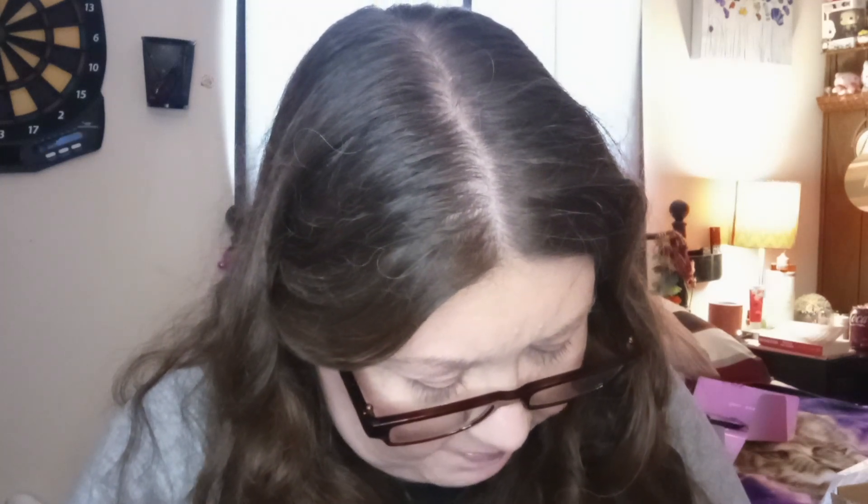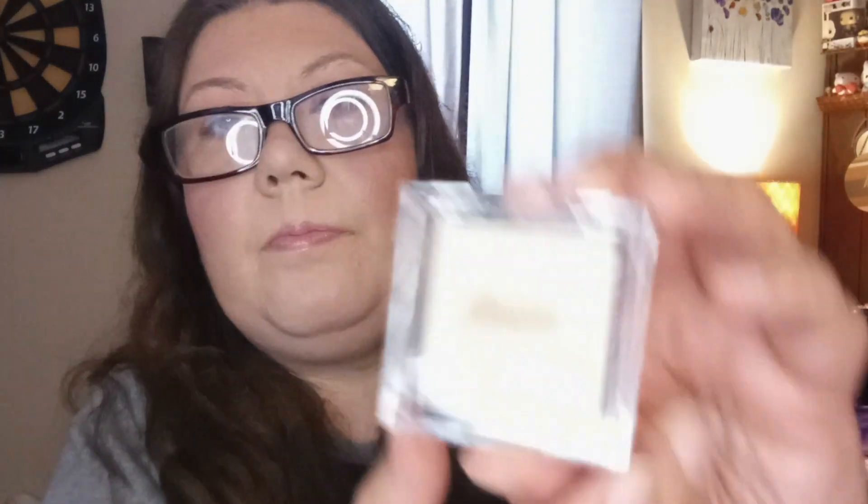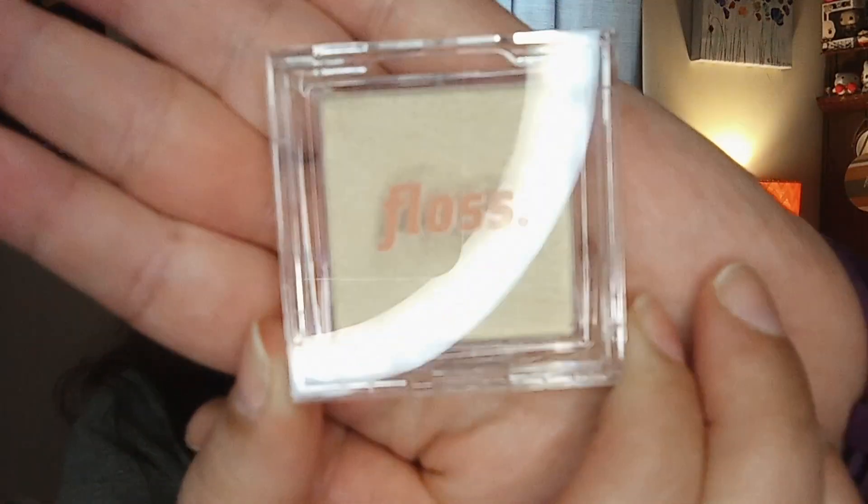First, I got from Floss — it's the Brighten Up Highlighter, and it is in the color Sunlit. Open it up. Very pretty.